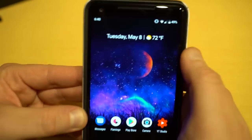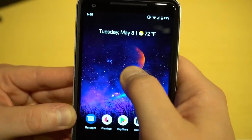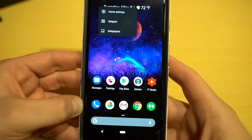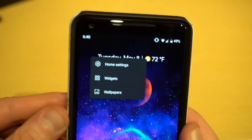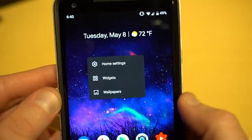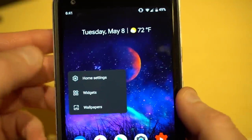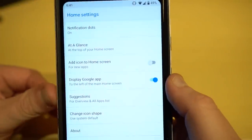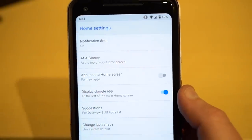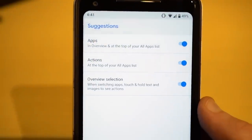The next visual change is the home screen settings pop-up. When you long press on the home screen now, you no longer get the pull-back view showing settings and widgets at the bottom. Instead, you get a small pop-up right there in line, wherever you press, and you can choose between home settings, widgets, and wallpaper. Nothing really new inside the home settings — you still have notification dots, at a glance, etc.